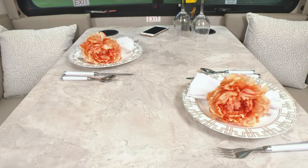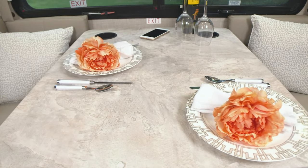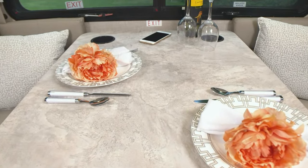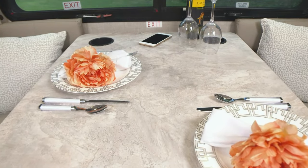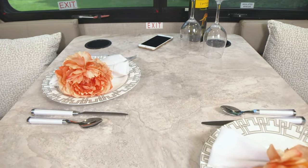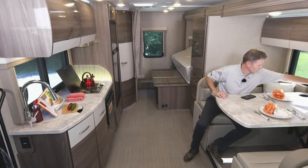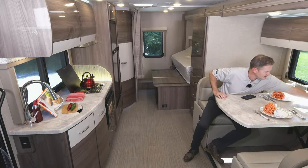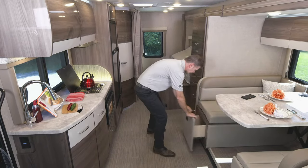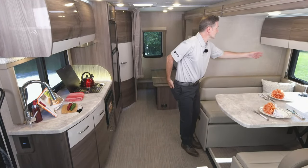The dinette has built-in wireless charging. If your phone supports wireless charging, just set it right here and you are now charging. If you do not have wireless charging, there's a little tab with USB-A and USB-C ports underneath. You also have cup holders for the ride — if you have passengers sitting here with seat belts, you can put your drinks in there. There is also storage underneath with a couple of large drawers.